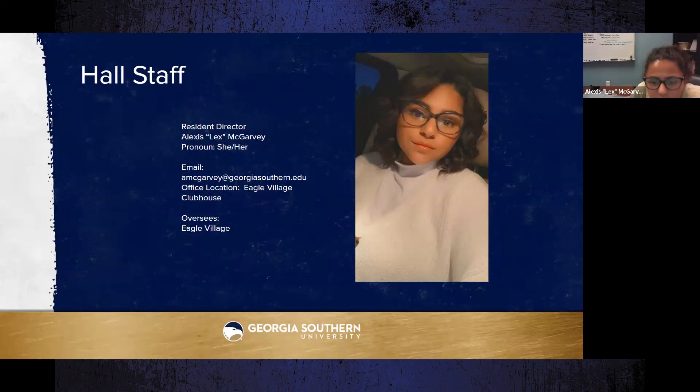Eagle ID cards are received at SOAR. If you did not attend SOAR, go to Card Services to have your card printed. Their hours are posted on their website.